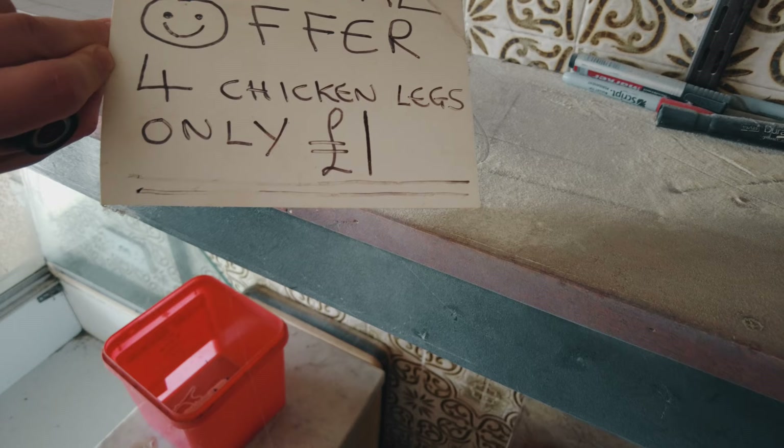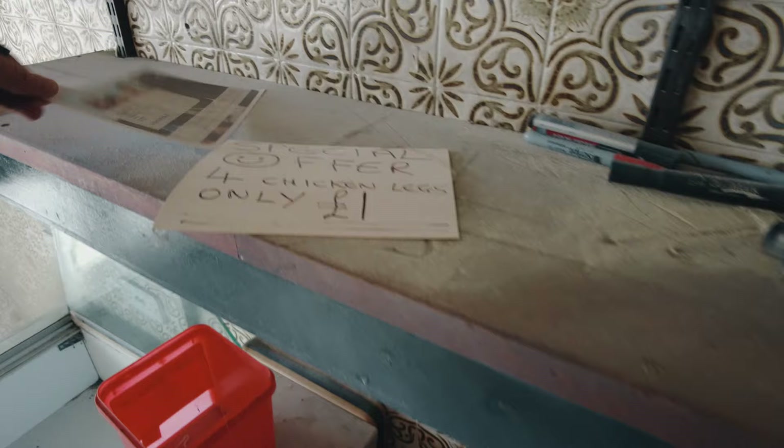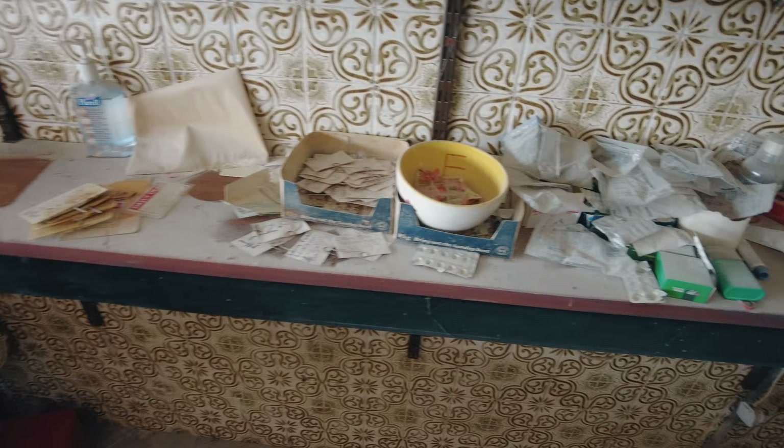If you look there guys, we've got an old special offer — four chicken legs for only a quid. My lord, it hums in here. You can smell it — it really does hum.